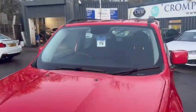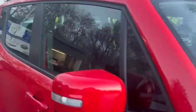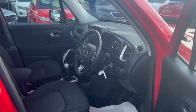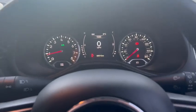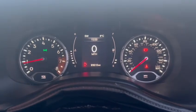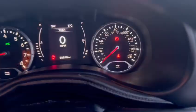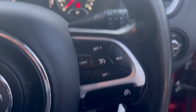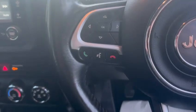Moving on into the interior, this car is the 1.4 petrol and is also a manual. You do have the digital dash in the front as well as the standard rev counter and miles per hour display. You do have cruise control, speed limiter, and voice control.